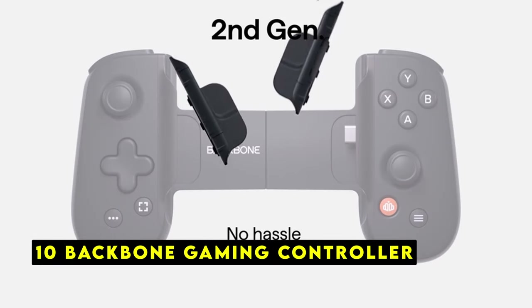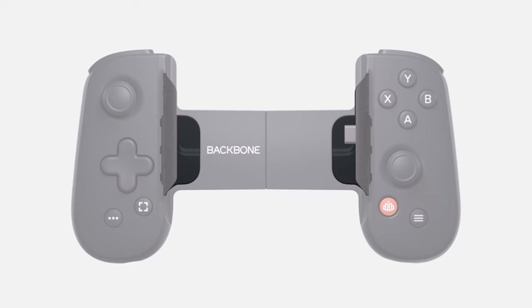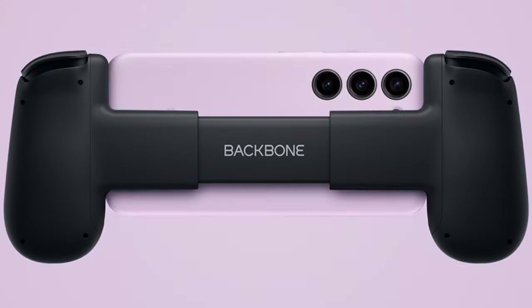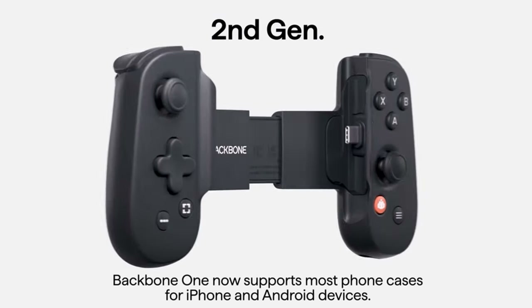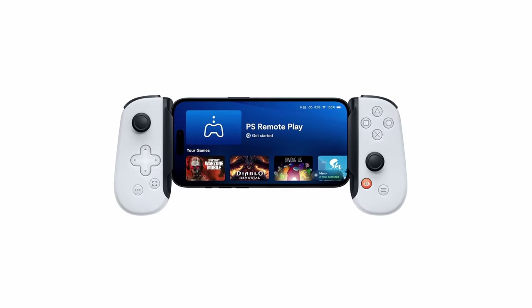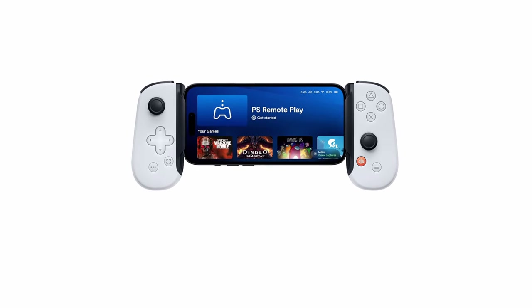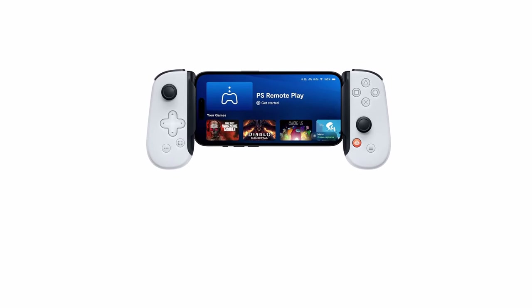At number 10 is the Backbone Gaming Controller, a must-have for iPhone 16 Pro Max users who enjoy gaming on the go. With its versatile compatibility and ergonomic design, this controller elevates the mobile gaming experience. It supports free App Store games like Call of Duty and Roblox, cloud gaming services like Xbox Game Pass, Apple Arcade, and GeForce Now, and even remote play from your PlayStation, Xbox, or PC. The Backbone features ultra-wide analog triggers, highly accurate thumbsticks, and a responsive D-pad. Its USB-C connection ensures a responsive gaming experience, and magnetic adapters are included to support cases.